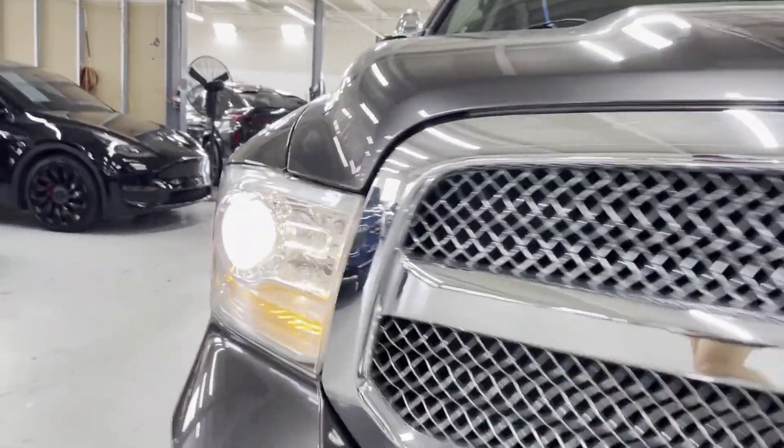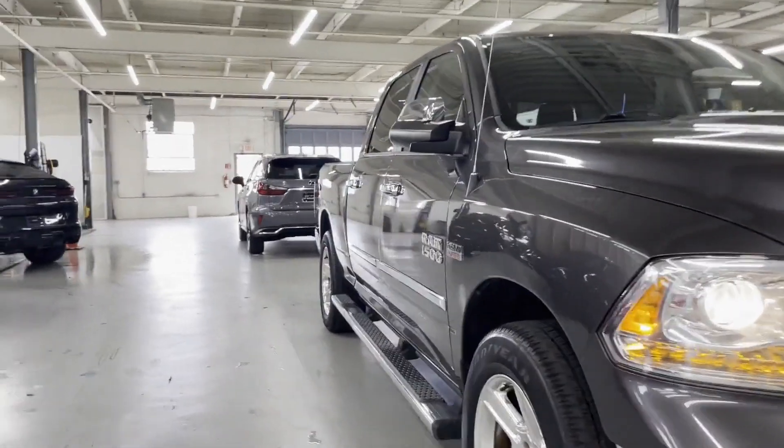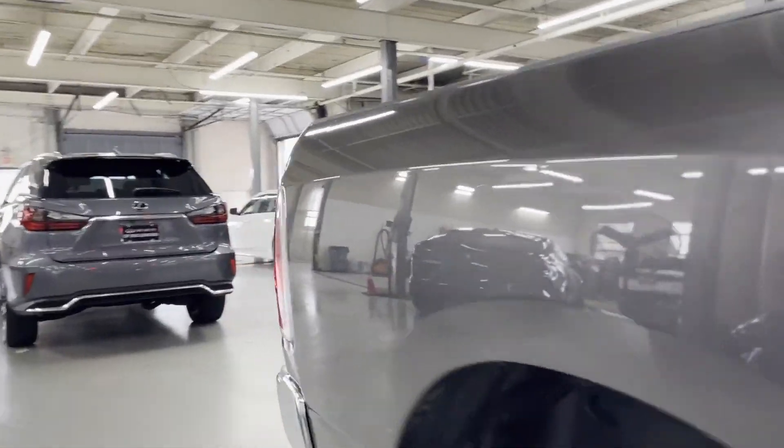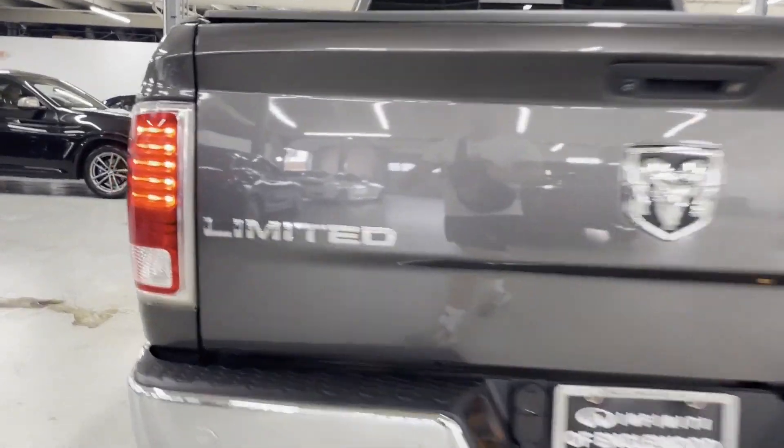2014 Ram 1500 with less than 77,000 miles on the odometer. This pickup truck offers two full rows of seating for premium comfort. You'll also love how it combines comfort and convenience with its side view mirrors with turn signals.